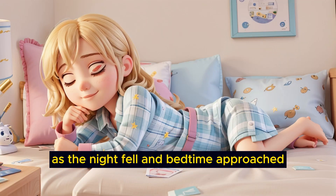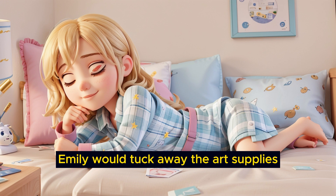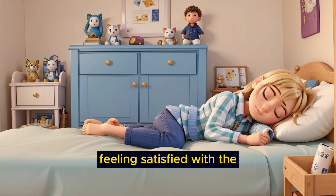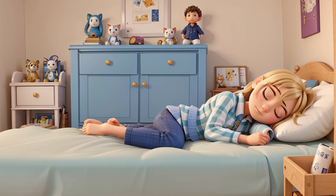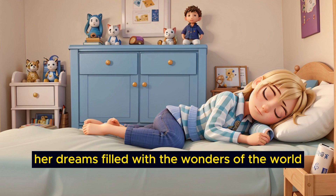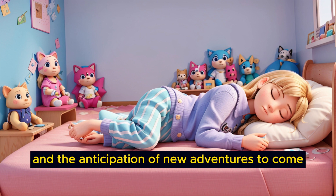As the night fell and bedtime approached, Emily would tuck away the art supplies, building blocks, and tablet, feeling satisfied with the adventures she had experienced throughout the evening. She would drift off to sleep, her dreams filled with the wonders of the world she had explored during the day and the anticipation of new adventures to come.